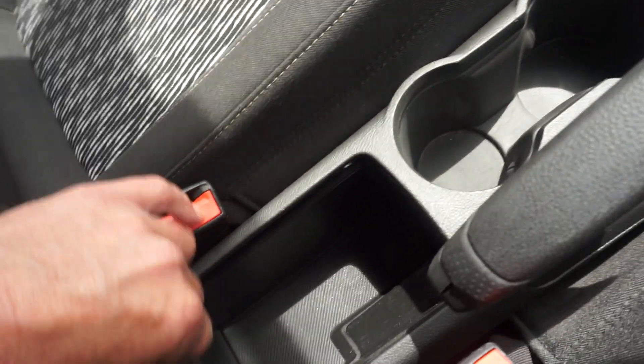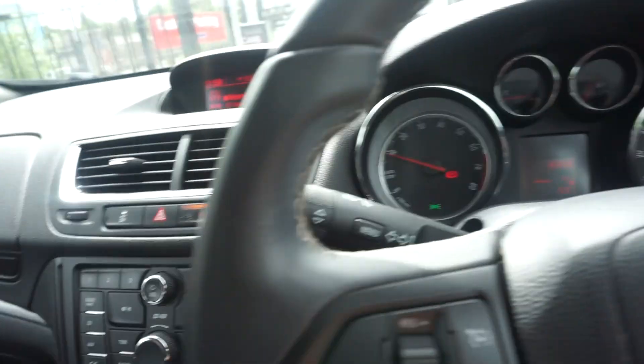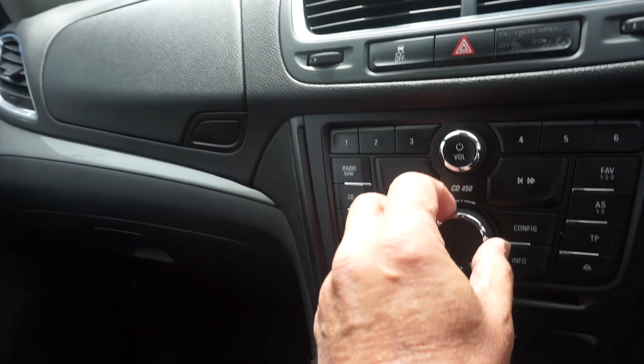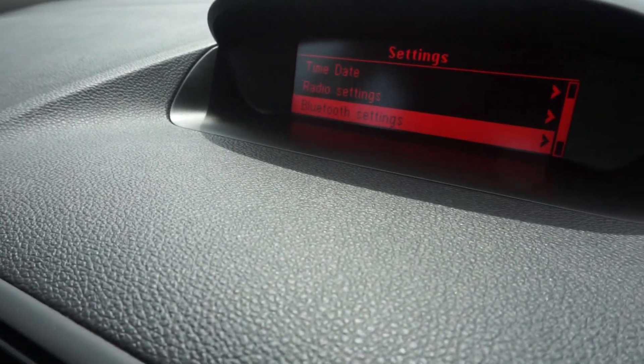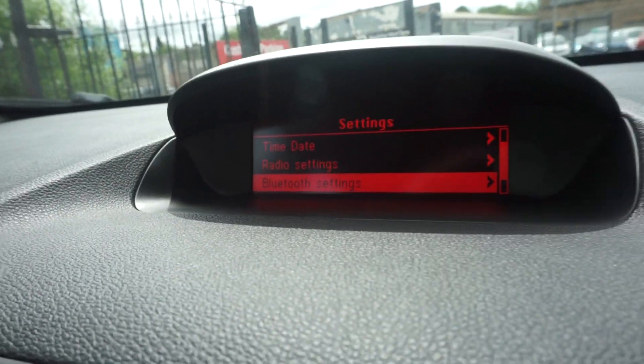We've got the cup holders and a little tray in the console there. On here, we've got the Bluetooth settings, as you can see. A lot of these have the phone controls but haven't actually got the Bluetooth setting, so you've got to make sure it's got it — and there it has, it's got the Bluetooth.